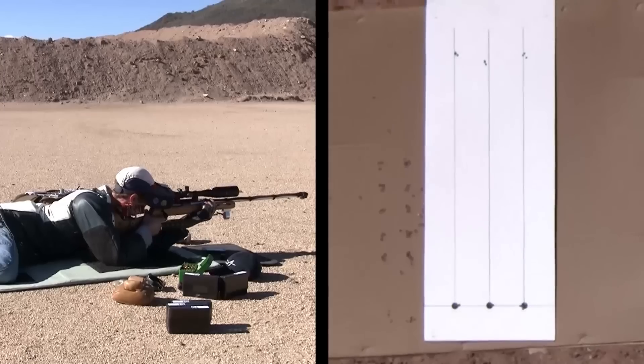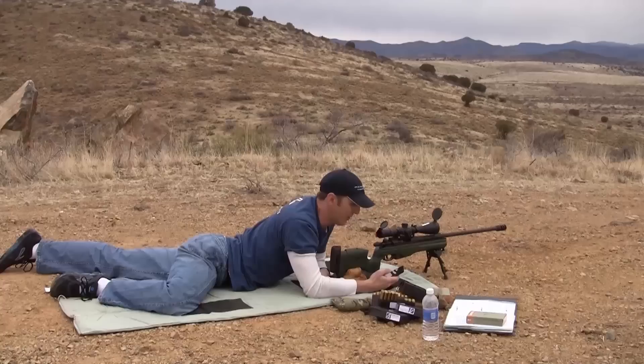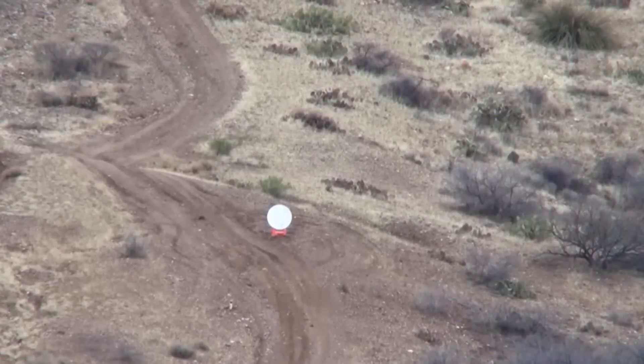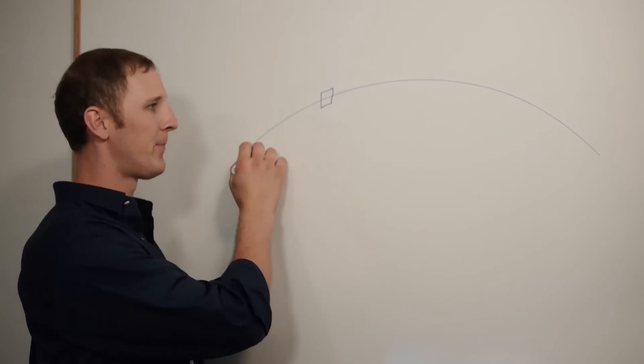We're covering the entire foundation of the science of trajectories — everything you need to know to put rounds on target at long range. We're going to start at 580 yards, then 1,475, calling for 44.5 minutes of elevation. The farther out you go, the more details come into play: muzzle velocity, ballistic coefficient, drop, wind drift, Coriolis effect. We're going to cover all of it.